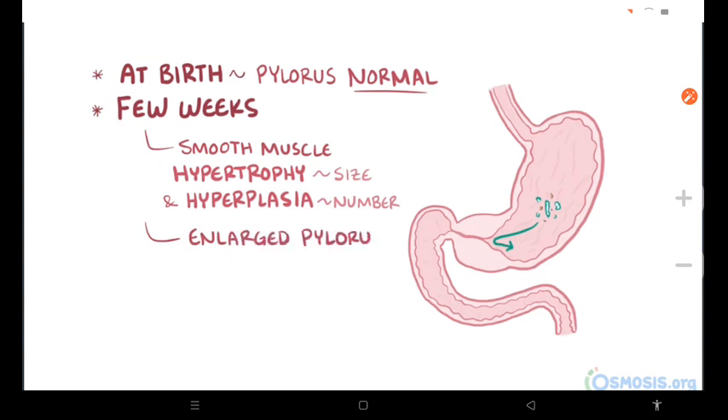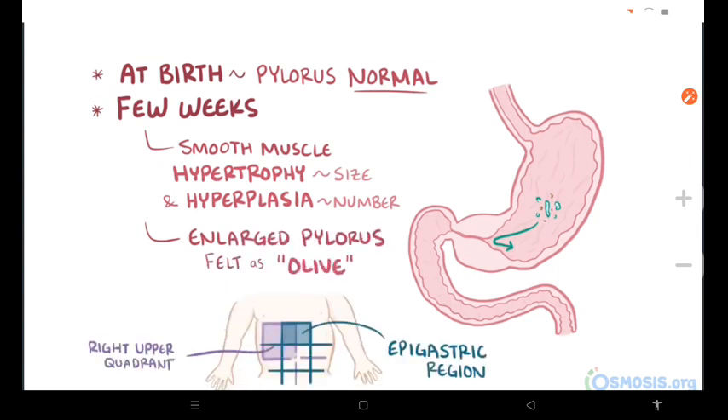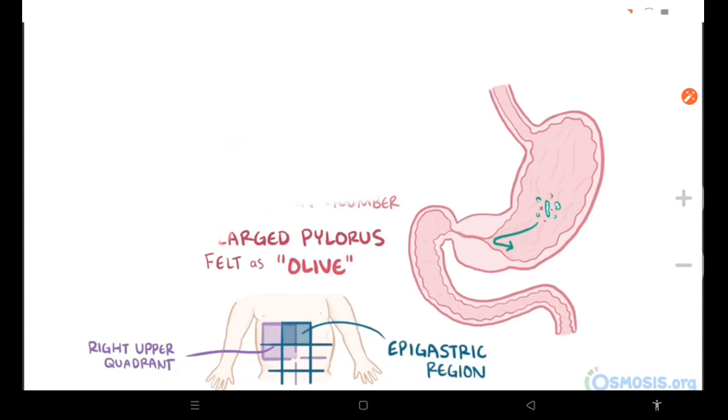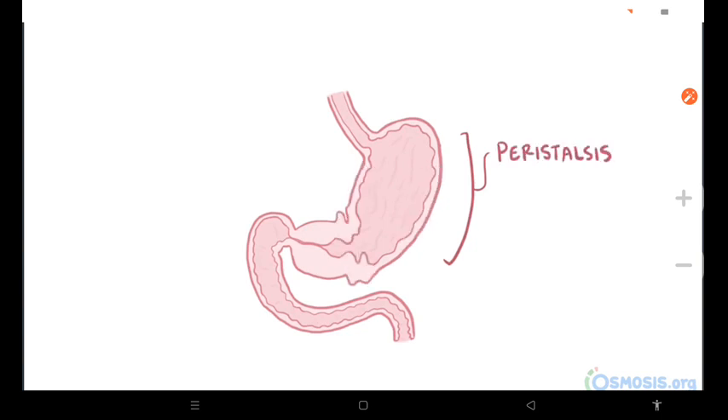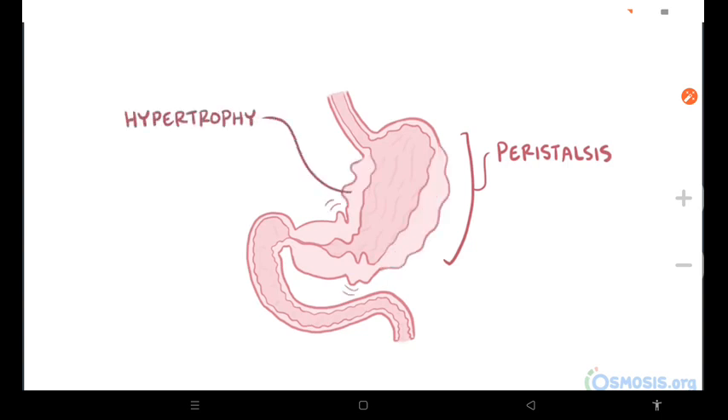Clinically, the enlarged pylorus can be felt as an olive in the right upper quadrant or epigastric region of the abdomen, which is just above the umbilicus. Also, there's normally contraction and relaxation of the smooth muscle lining the stomach, a process called peristalsis. Obstruction from HPS can cause the stomach's smooth muscle to work a lot harder to push food through, and sometimes there can even be hypertrophy of those muscles, which can result in peristalsis that can be felt or seen.